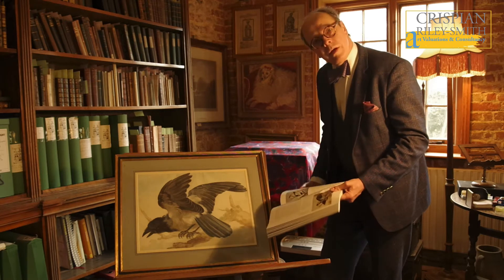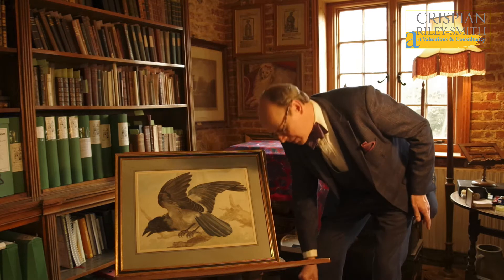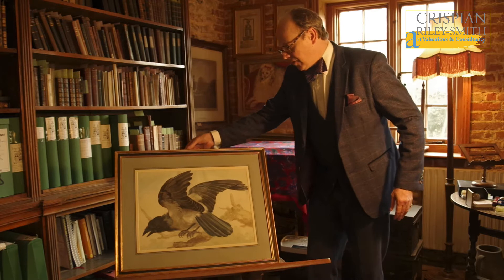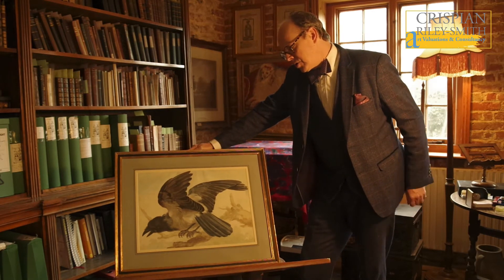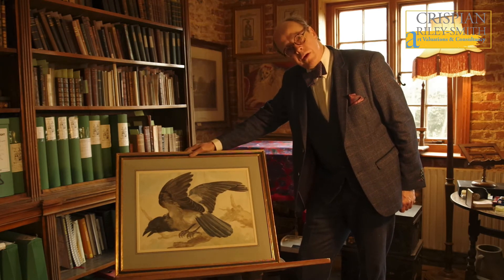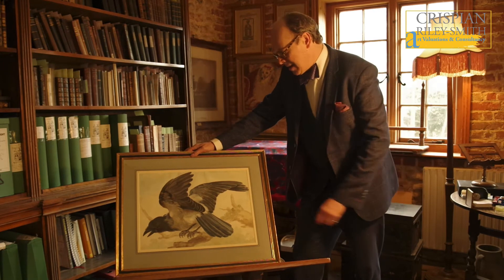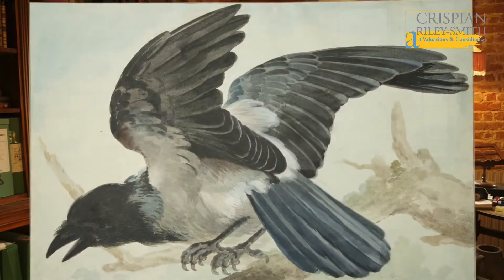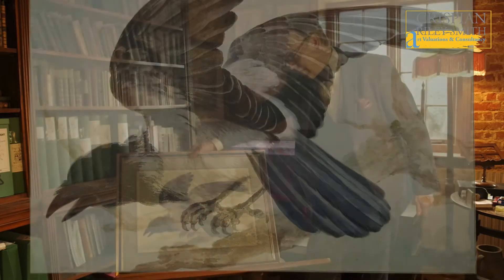Aert Schouman was particularly keen on birds, animals and natural history, which is something that interests me. Schouman took a lot of his subject matter from the Royal Aviary in Holland, and this particular example is a very large sheet, signed and inscribed on the verso, which was very typical for Schouman.